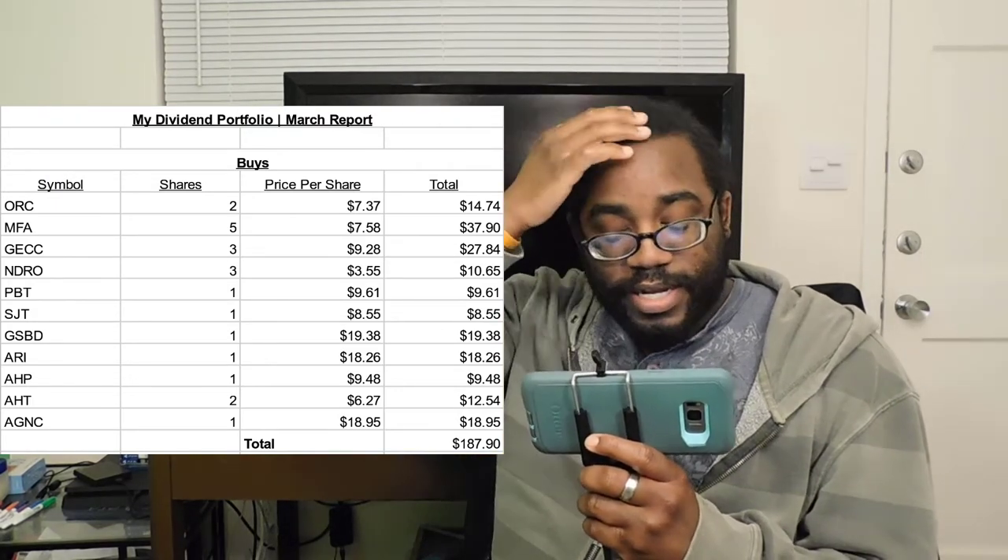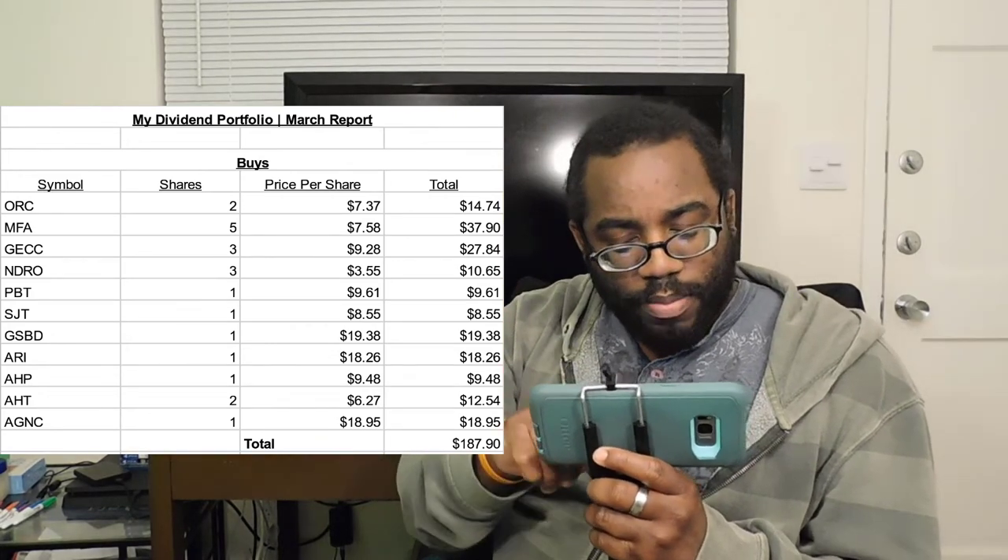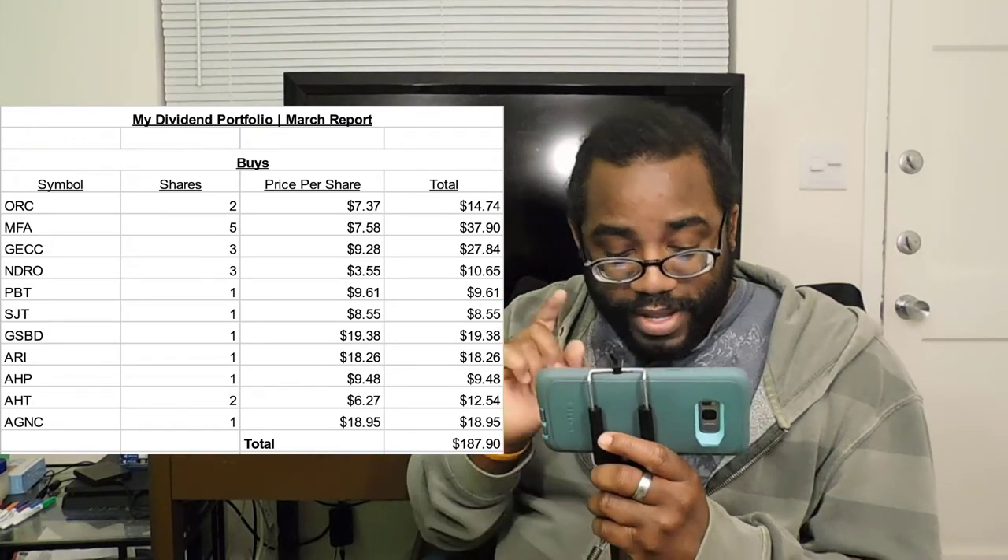I also bought a share of AGNC, which I had in my previous portfolio before I took everything out — one share at $18.95. For this month, when I put my tax money into my Robinhood portfolio, I put $200 in to supplement. I was going to put more, but I didn't want money just sitting there. I have about $16-$17 left in my account after buying all these. I may use that in a spare moment for a good dividend opportunity. I usually take at most about $20 to test out some swing trading — not day trading, but swing trading.